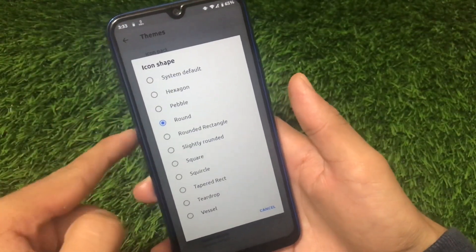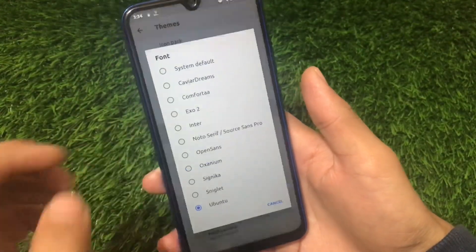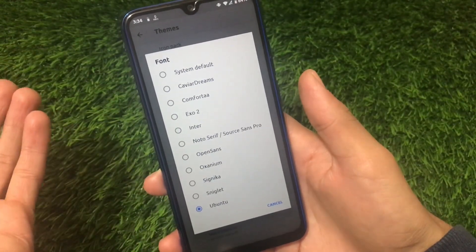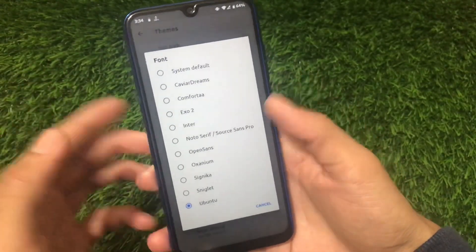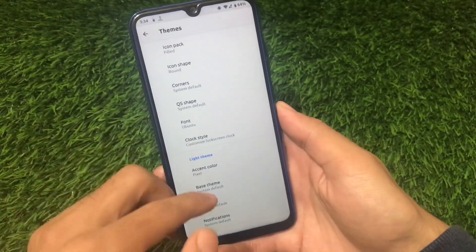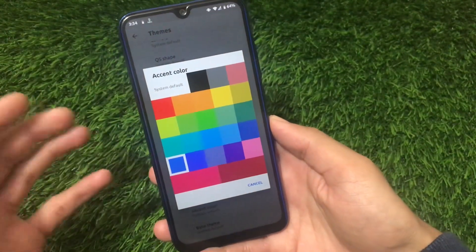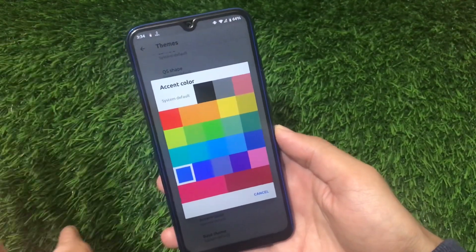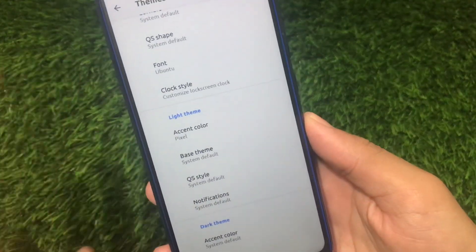By default, the icon shape will be at system default which looks very ugly. You can use the rounded one if you prefer the Pixel experience look. There are also options for quick settings shape and font. I usually use Ubuntu font. For accent color, the AOSP default is a green accent color which I personally don't like. I prefer the Pixel blue, so I'm using the Pixel accent color here which looks great.